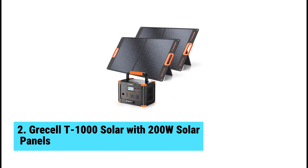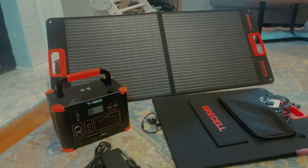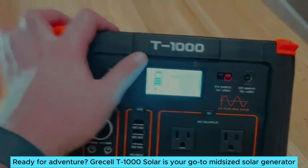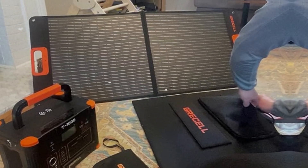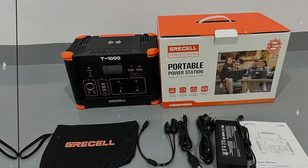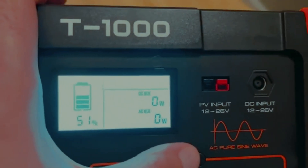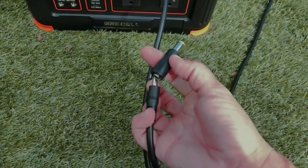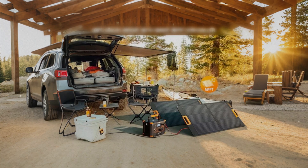At number 2, we have the Griselti 1000 Solar with 200-watt solar panels — the best mid-sized solar generator. The Griselti 1000 Solar offers a robust 888-watt-hour battery with an impressive usable capacity of 86%. Charging it fully takes just under seven hours. One of its standout features is the ability to charge up to 10 devices simultaneously. Whether at a campsite or during a power outage, this generator keeps everyone connected.